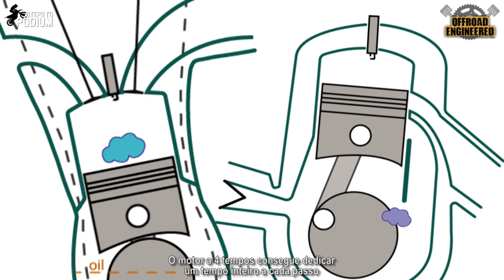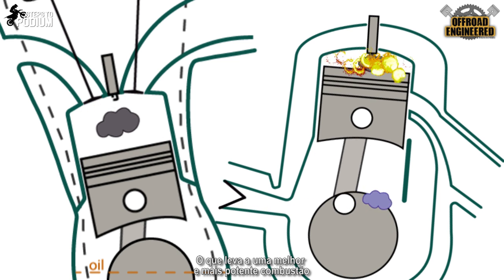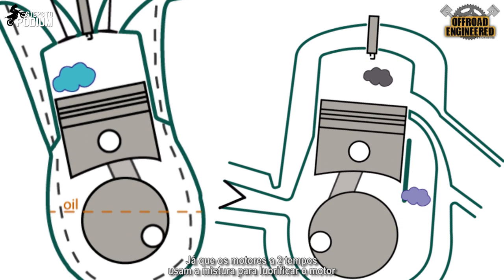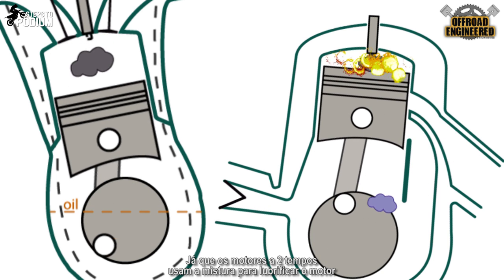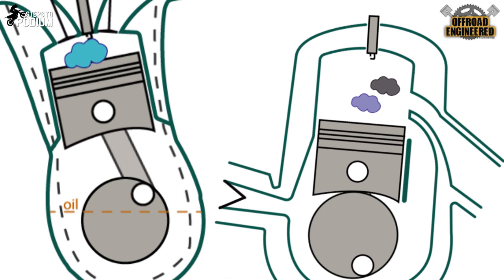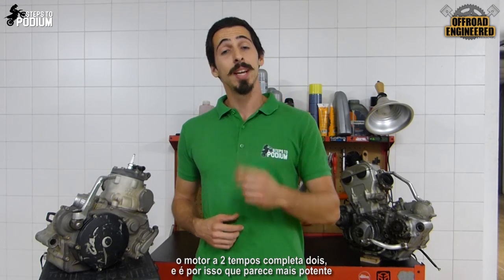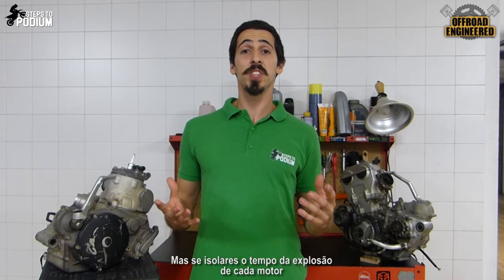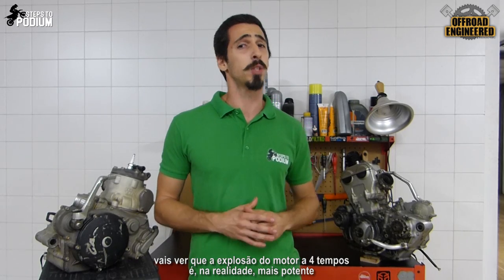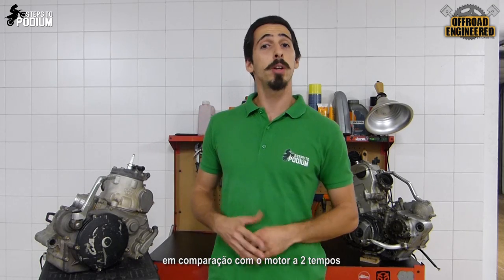The four-stroke engine can dedicate one entire stroke to each step, meaning that the compression can be higher, which leads to a better and more powerful combustion. Four-stroke engines are also more efficient — they don't need as much fuel, since two-strokes use the fuel mixture to lubricate the engine while the four-stroke doesn't, leading to lower fuel consumption and lower emissions. While the four-stroke is doing one full power cycle, the two-stroke is doing two, and that's why it feels more powerful. But if you take just the power stroke from each engine, you would see that the four-stroke is actually more powerful — it can simply squeeze out more energy from the same amount of fuel.